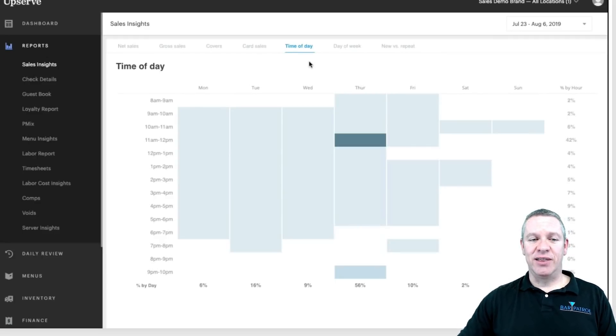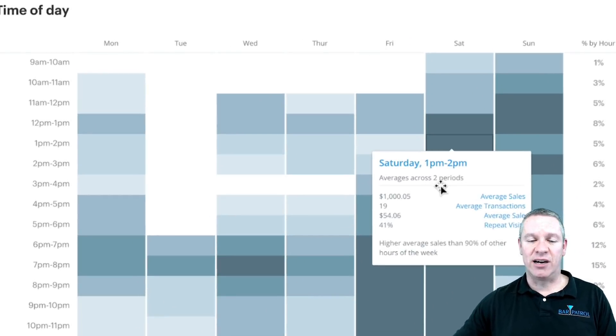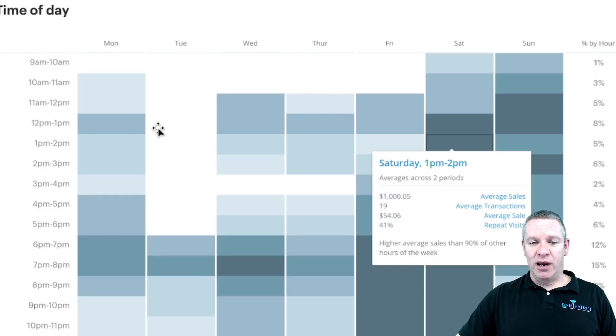One of my favorite things in HQ is the heat map. It's going to tell you the busiest and slowest times of day and days of the week. The darker bars are your busier times and the lighter areas are your slower times. If you hover over any of them, it gives you more detailed information — this is true of just about all the reports inside Upserve. Tuesday is all white here, probably because the data isn't completely accurate.